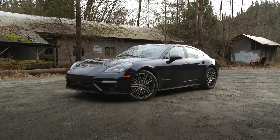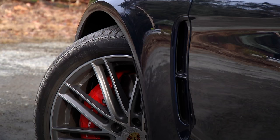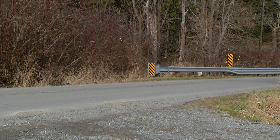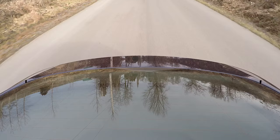The Panamera Turbo is not cheap, beginning at about $148,000. As tested, $181,000. Look at it this way: that's less than a 911 Turbo S and it holds four comfortably. Plus, there's that show.